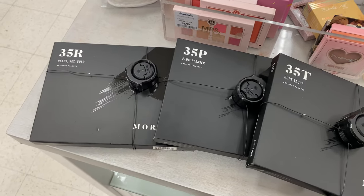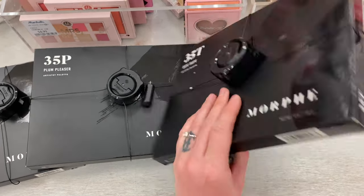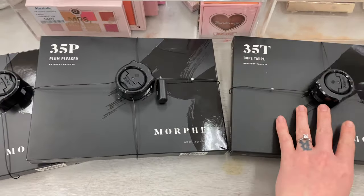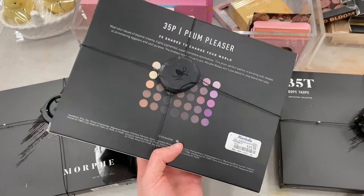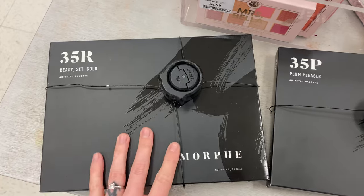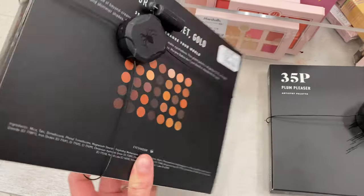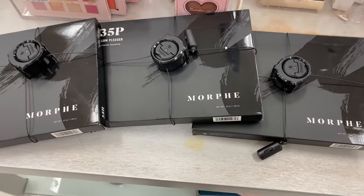And another one that is popping up a whole lot more now is Morphe. We have three of their big palettes here. This is the 35T, the Dope Taupe; we had the 35P, the Plum Pleaser — all of these are $19.99 by the way — and the 35R, the Ready Set Gold Palette. I would honestly love to see some of their brushes next popping up at Marshalls or TJ Maxx — crossing my fingers.